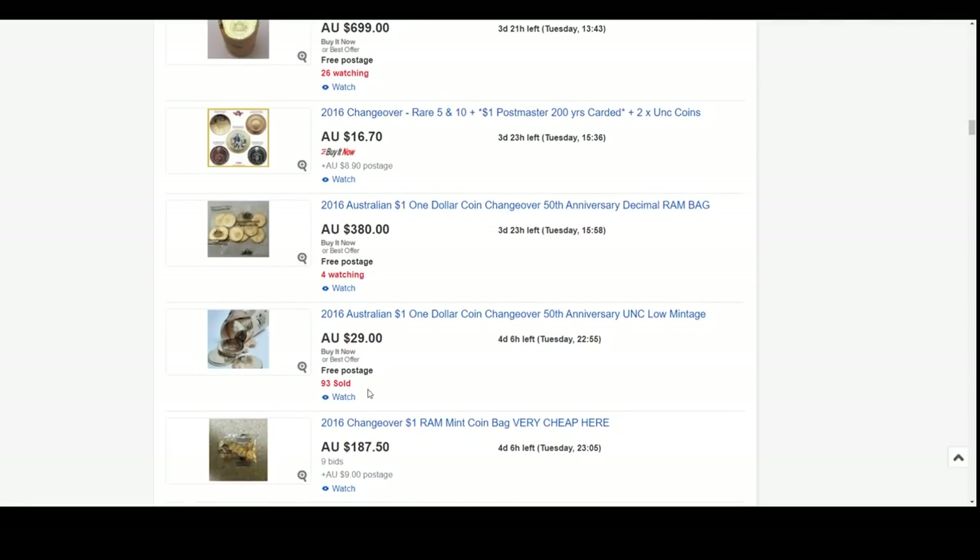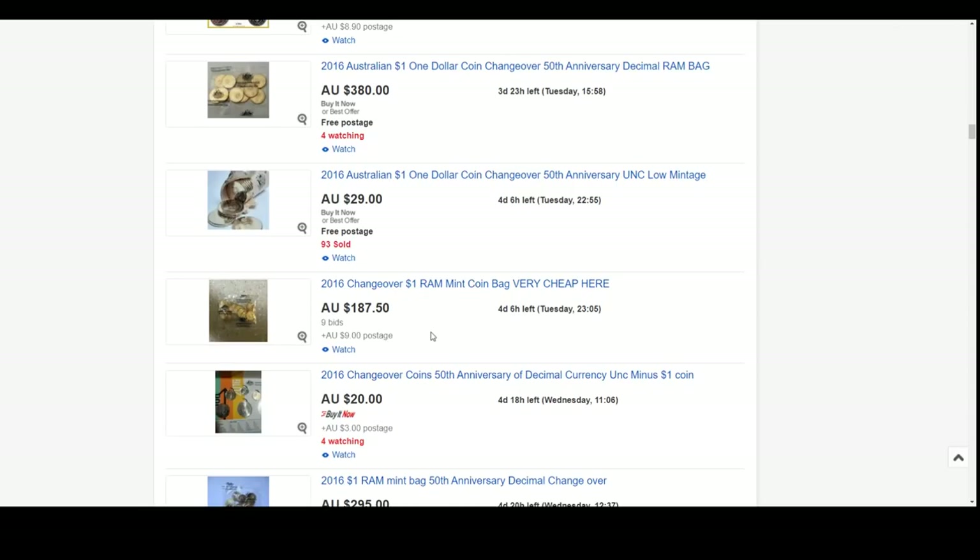Here are some uncirculated ones. They've sold 93 of them at $30 a piece, so these are certainly starting to move. Here's a 10 coin bag - these guys have really rocketed up. I shared one with Tyler Barnfield one day and he managed to pick one up not that long ago, probably within a year, and that was around $89 from memory. Now look at what they're going for - this one still has four days left and it's $187.50.